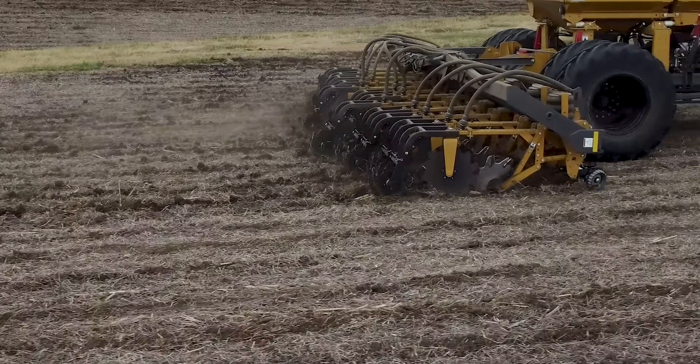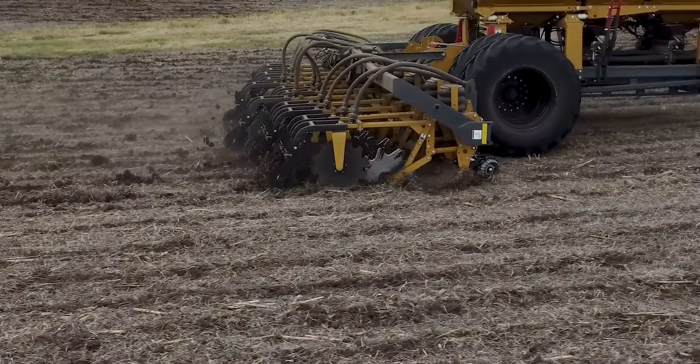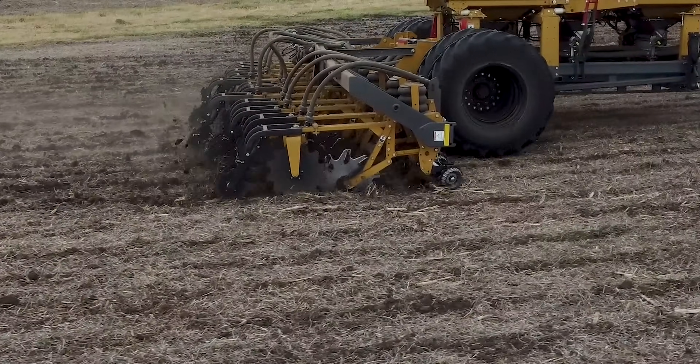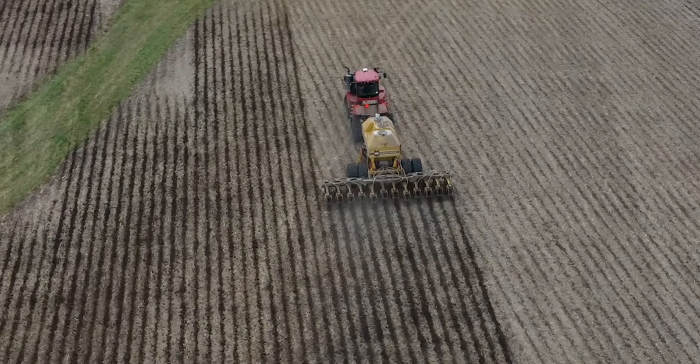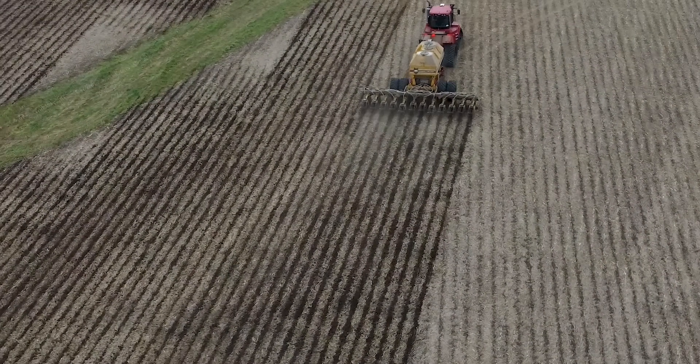With the Soil Warrior, we're blowing the nutrients down right on top of the ground and run three coulters — no shank — and then incorporate those nutrients. We're not putting in anhydrous with the Soil Warrior either.